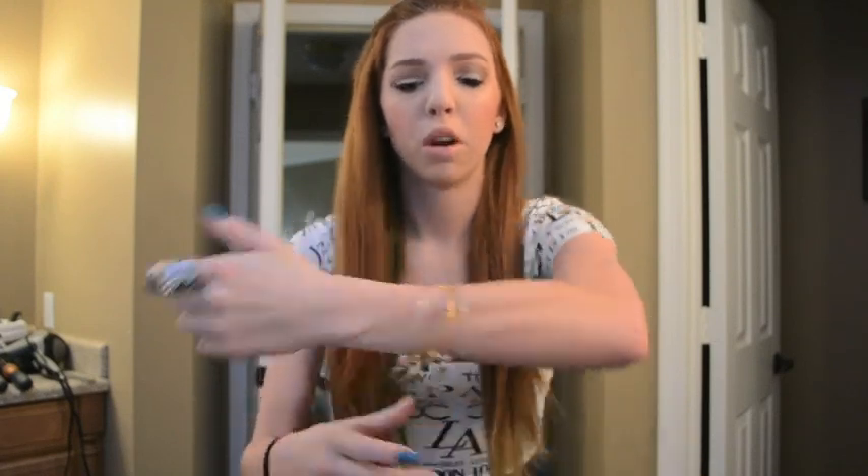Hey guys, it's Thursday — I have to film this really quick because I'm running late. My hair is straightened again with my bangs twisted back. For makeup I used a whitish color from my Naked 3 palette, and on my lips I have Hue with a Maybelline lip gloss over it. For jewelry I'm wearing four Alex and Anni bracelets and a knuckle ring from Forever 21.